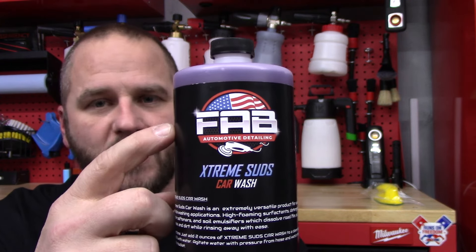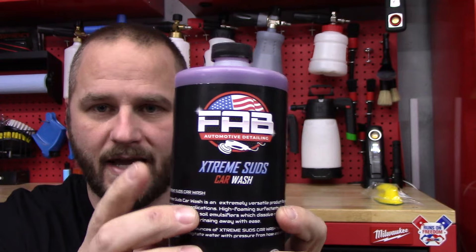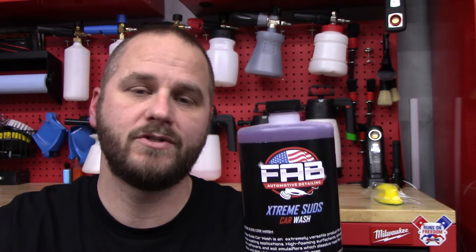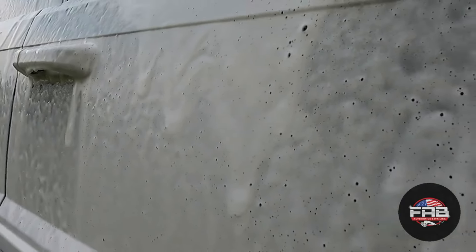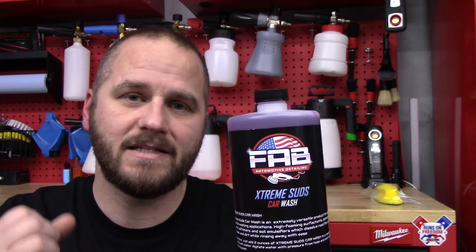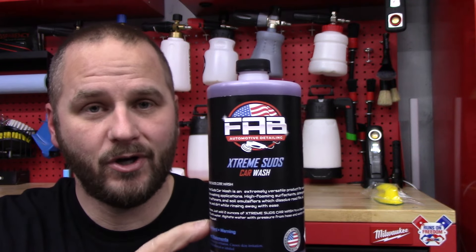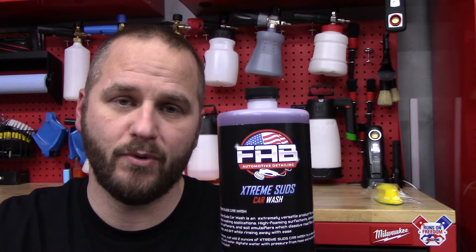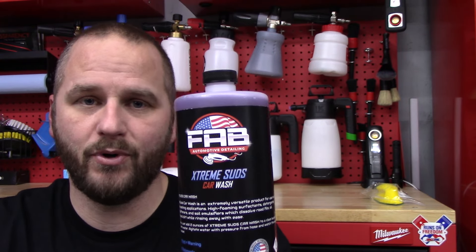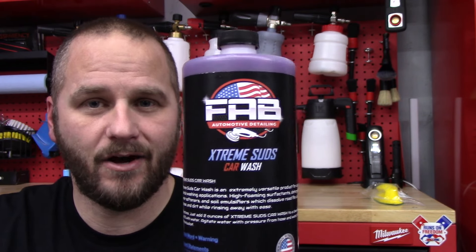The next thing I definitely recommend giving a shot is gonna be Extreme Suds by Extreme Solutions — it just has my company's logo on it, it's all about branding, but this is not my product. Extreme Suds is a fantastic pH neutral soap. It's not gonna strip your waxes, sealants, or your ceramic coatings. It foams amazingly in the foam cannon — all you need is two ounces in about a four-gallon bucket, so about half an ounce per gallon, to get crazy suds. I usually put about an ounce to ounce and a half in my foam cannon and I get nice thick foam all over the car. When you're wiping on the car with your wash mitt with this soap, there is a ton of lubricity to it, it just glides across the paint. I do sell it in quarts and also in gallons.